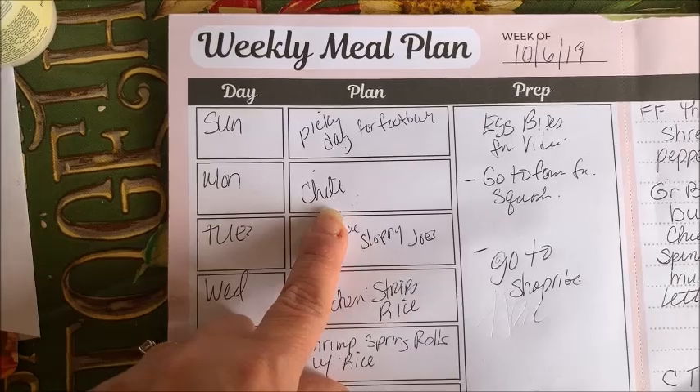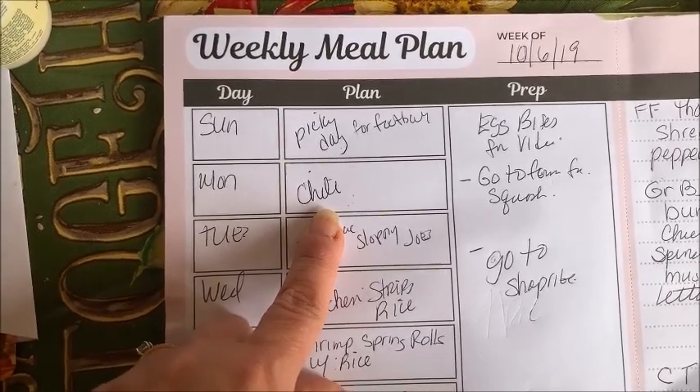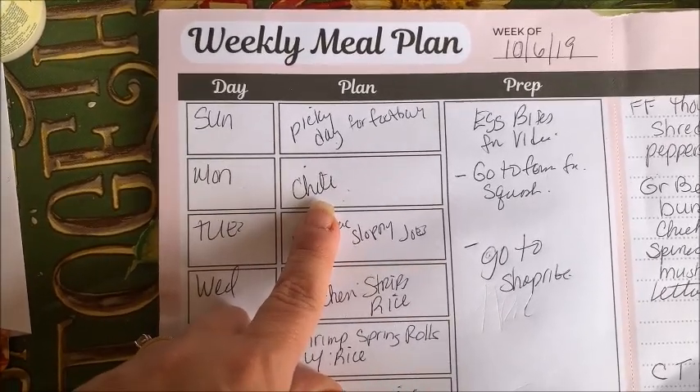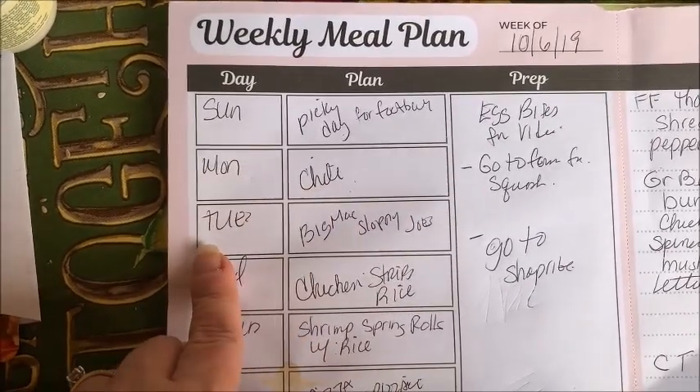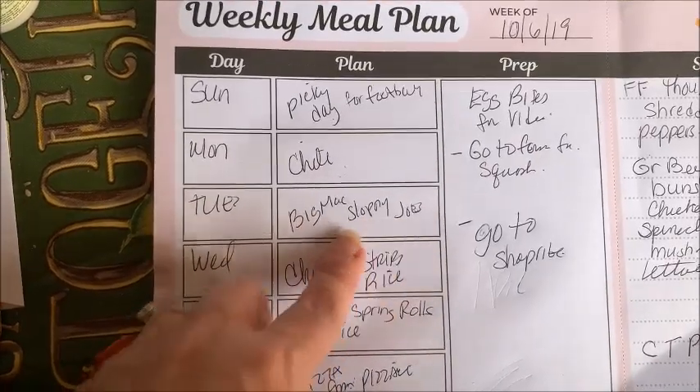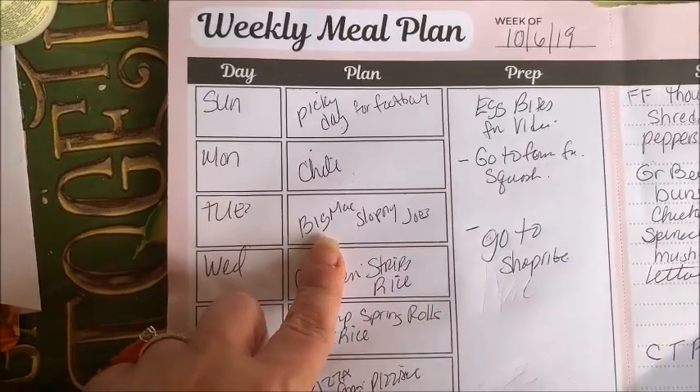Monday I'm making chili — turkey chili to be exact. I'm going to serve it in an acorn squash, which you will see in my grocery haul.